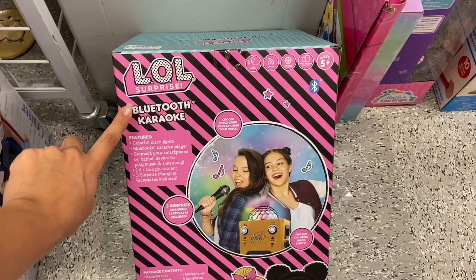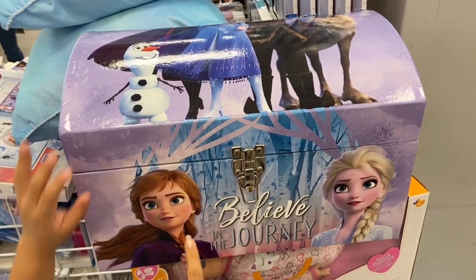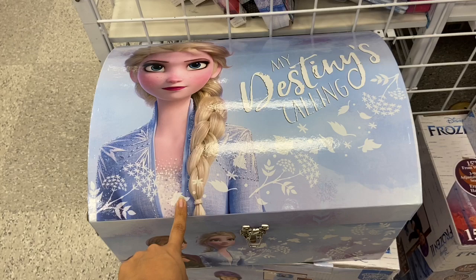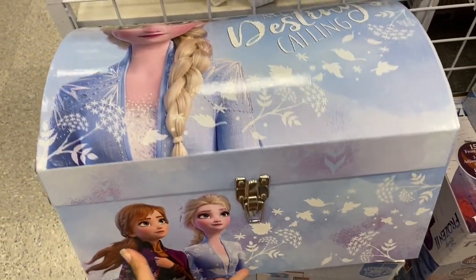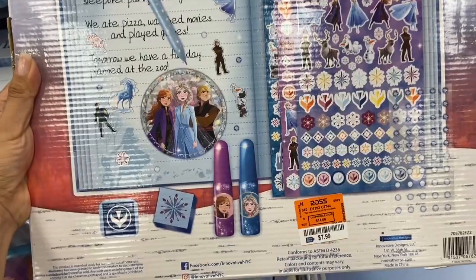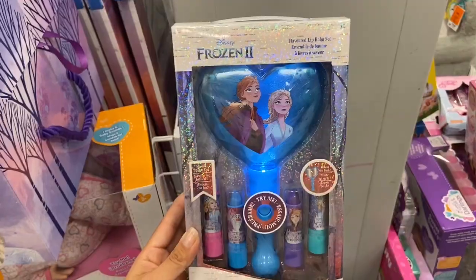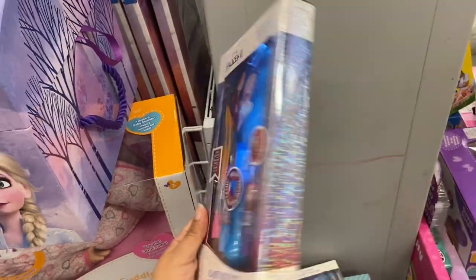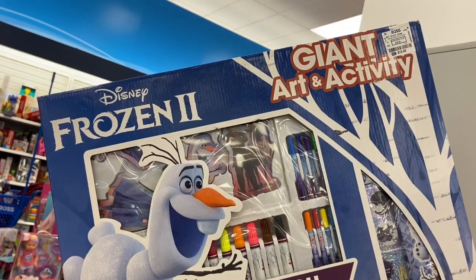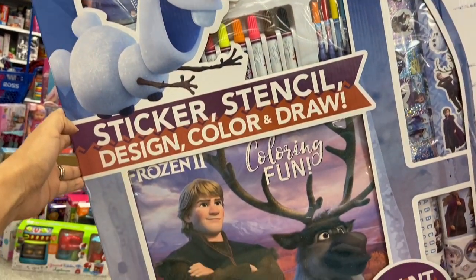I also found this Bluetooth LOL karaoke and this is $49.99. They also have the Frozen 2 memory keepsake box for only $12.99, and there's a bigger one for $14.99. Look what I found — this huge giant art activity set just for $19.99 and it's Frozen 2!